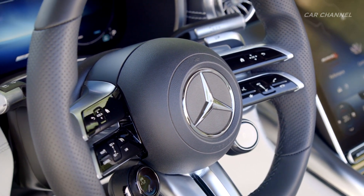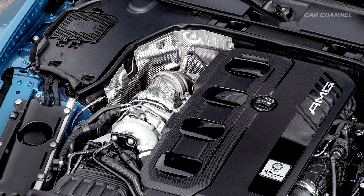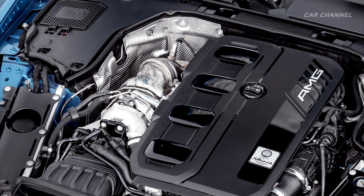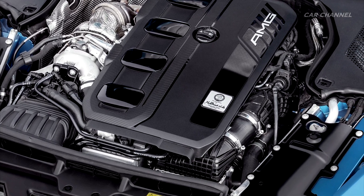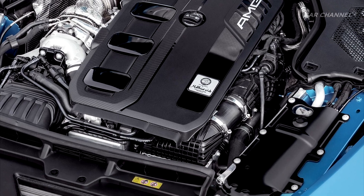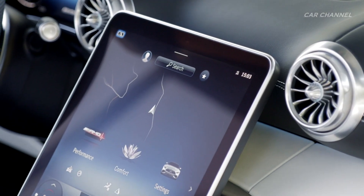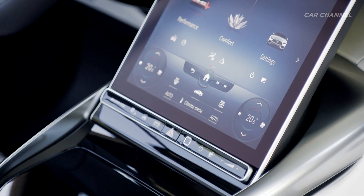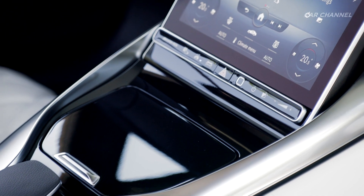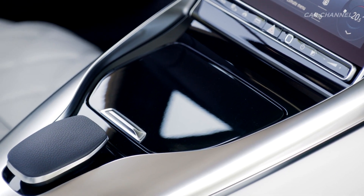The four-cylinder engine known as the M139, which has long been used transversely in Mercedes-AMG compact models without an electric exhaust turbocharger, is positioned longitudinally in the SL43. In the entry-level model in the SL series, which always features rear-wheel drive, it is also combined with the AMG Speedshift multi-clutch 9G transmission for the first time.